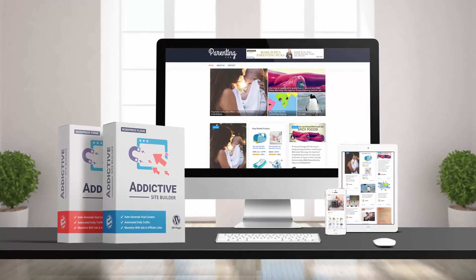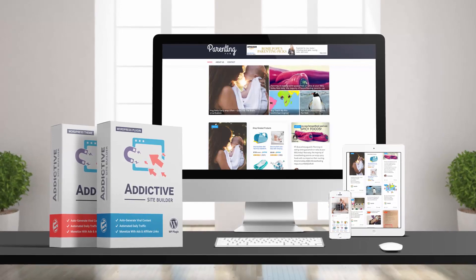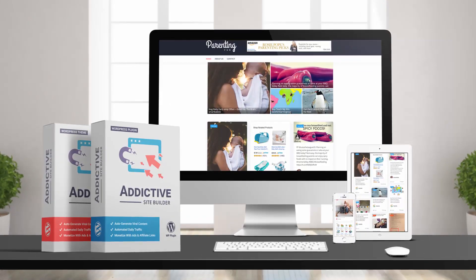I'm going to show you how you can build a completely automated site with content so good that people get addicted and keep scrolling, clicking your ads and affiliate links.